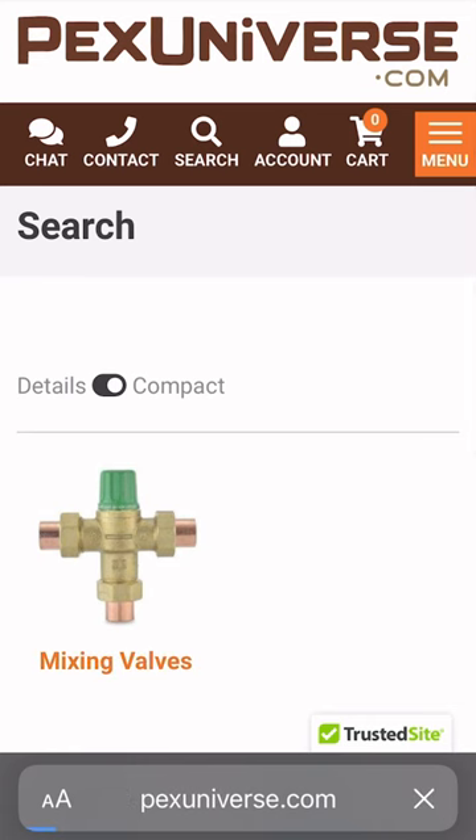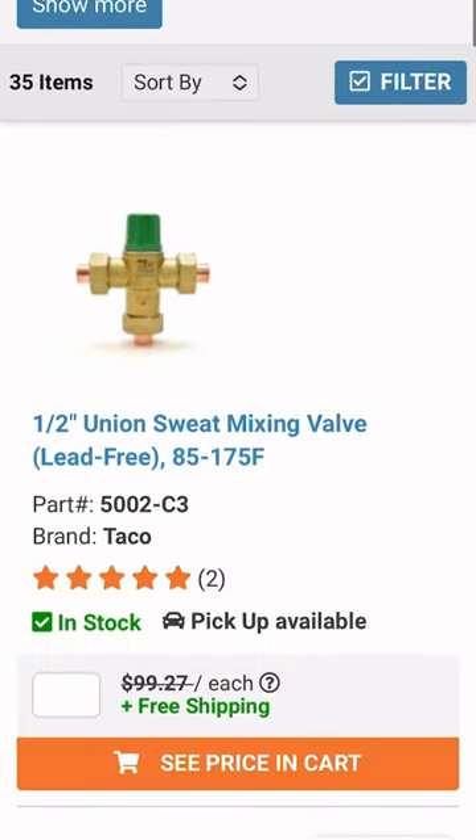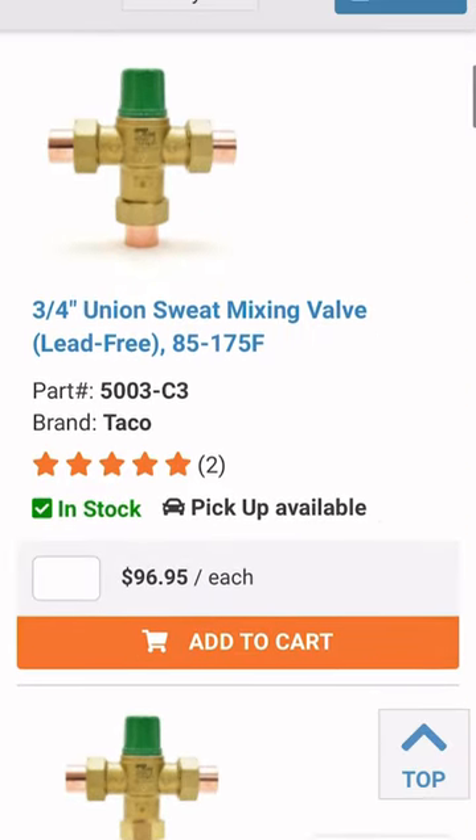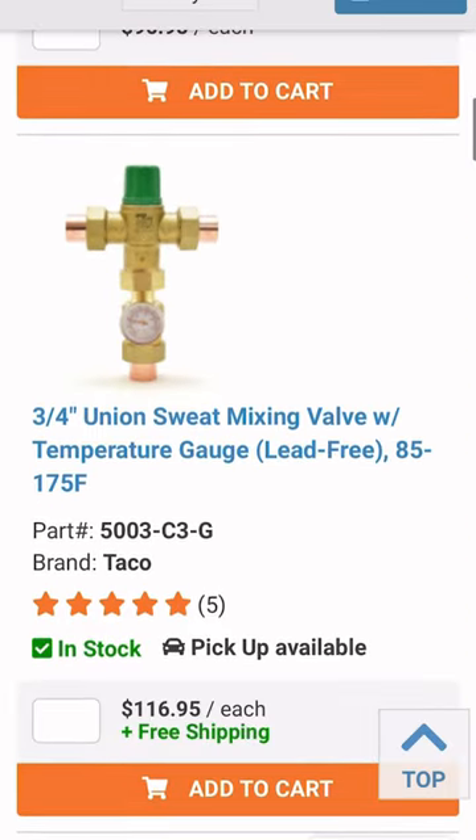Check out our website pexuniverse.com for all available options, and remember all orders over $99 come with free shipping. If you need your order today, use our same day pick-up option for our Brooklyn location.